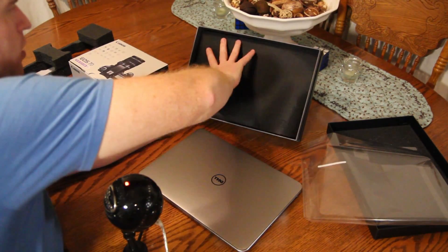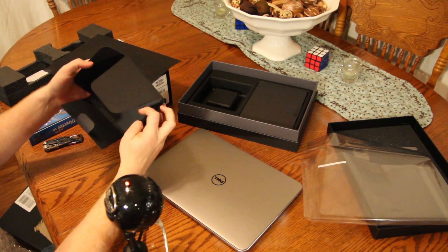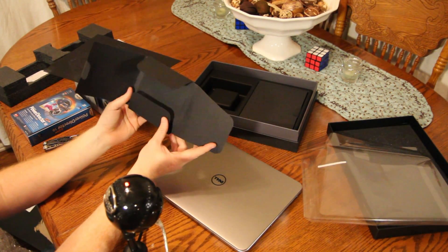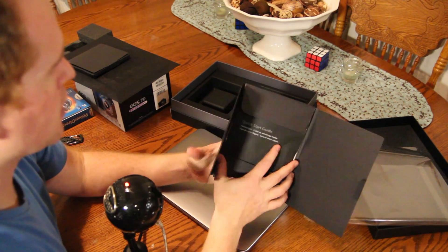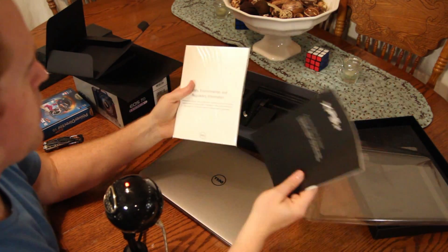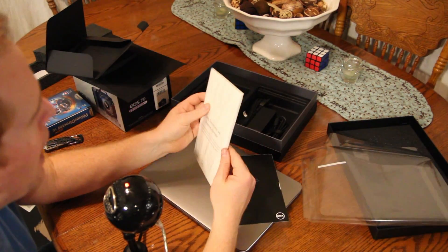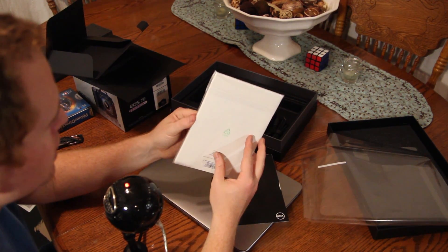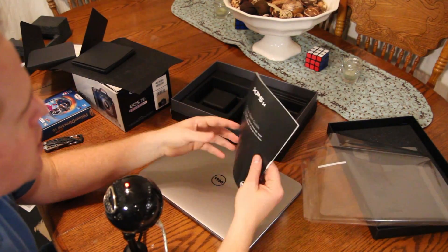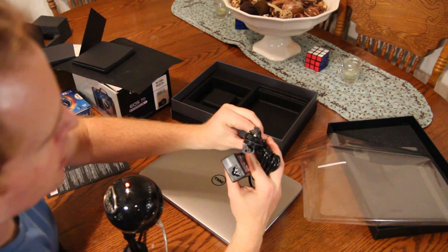Where's the power cord? Ah, it was hidden. A completely empty CD pack — I don't know what's supposed to be in that. A quick start guide, and we have safety, environmental, and regulatory information. That is a lot of safety, environmental, and regulatory information — I don't think I'm going to need that. The quick start guide I think I'll be able to figure out as well. And we do have a power brick and a cord — nothing else in the boxes. So that's it.